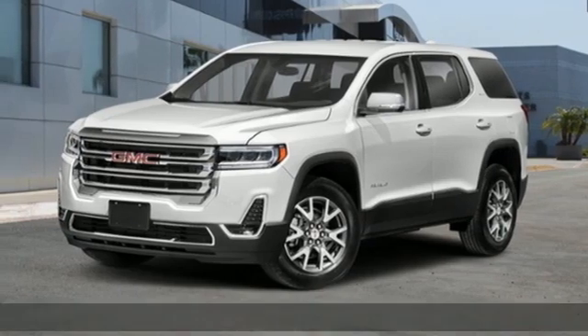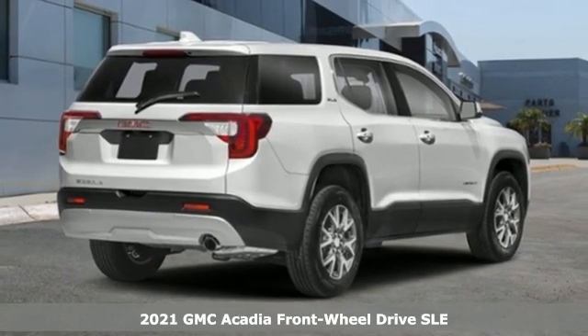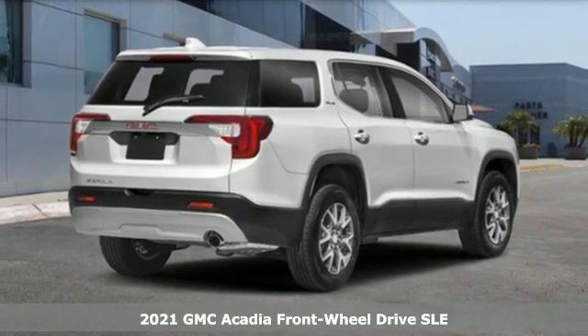Here's a new 2021 GMC Acadia. With style, safety and space, it's ready to accommodate all your needs.